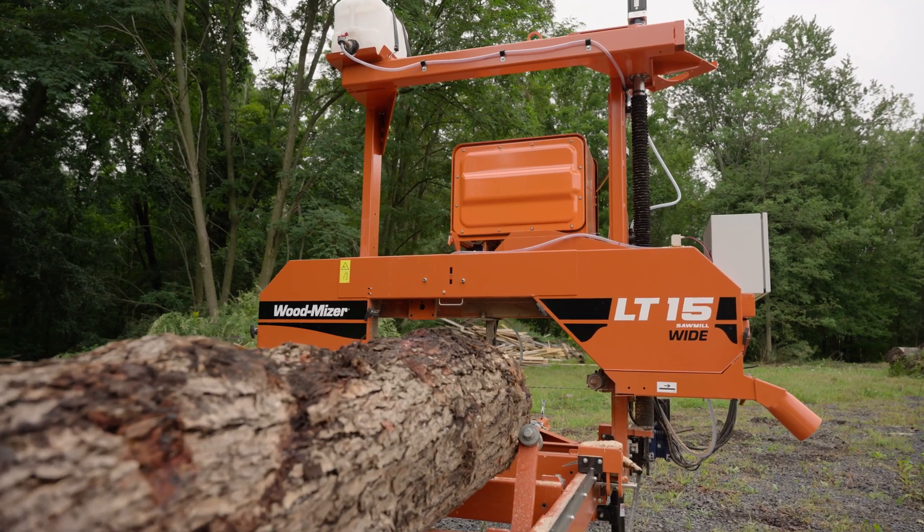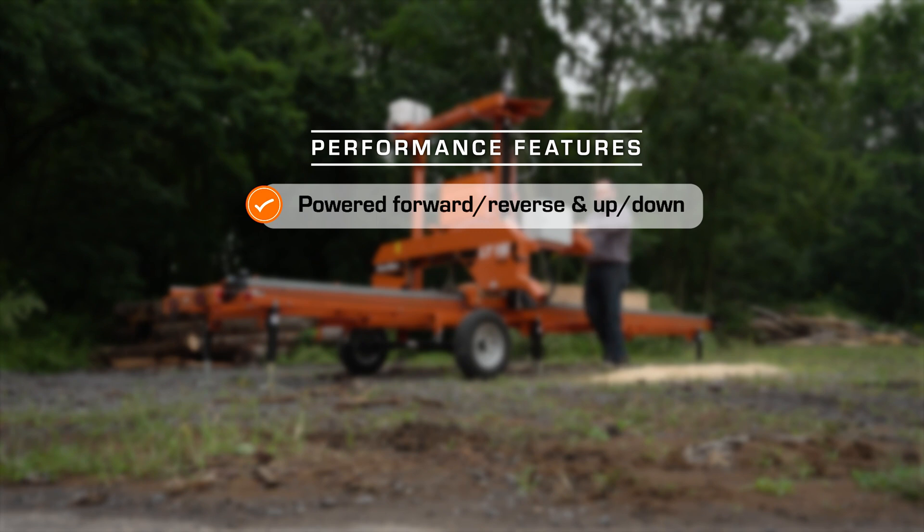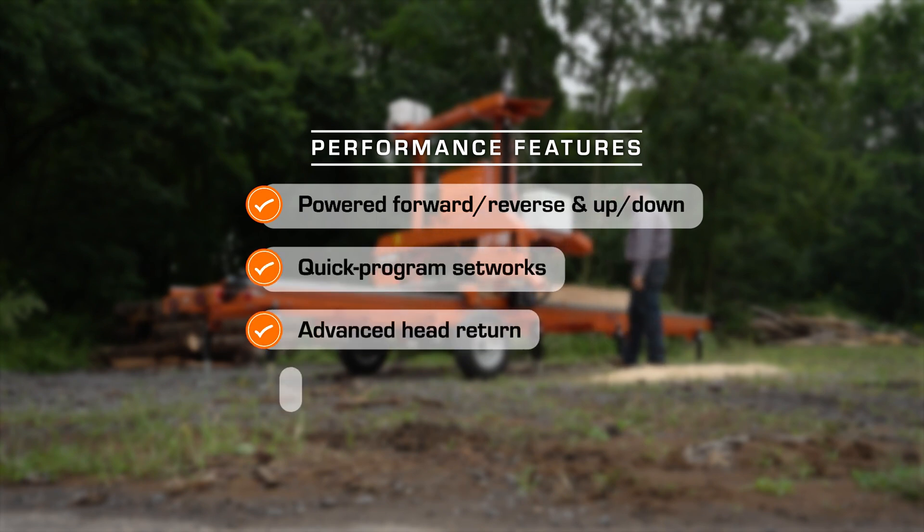The LT-15 Wide battery mill is packed with performance-enhancing features for ease of operation and optimal performance, including powered forward/reverse and up-down, setworks, advanced head return, and smart feet.